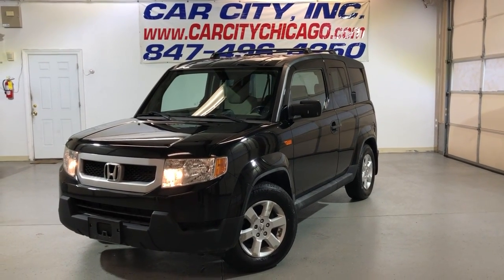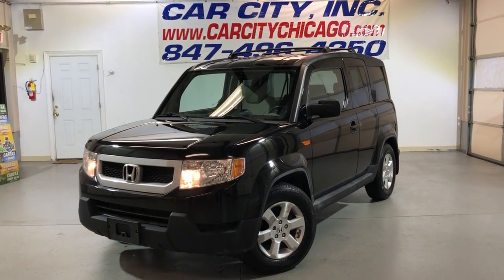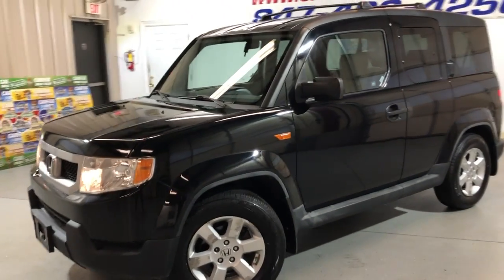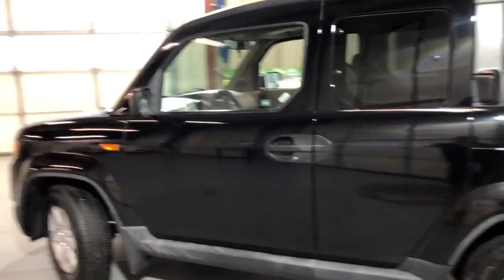Hey guys, please take a look at a very rare new arrival here at Car City in Palatine. This is a 2009 Honda Pilot EX 4WD — a beautiful looking SUV with one owner and a clean Carfax report.